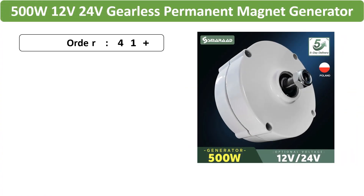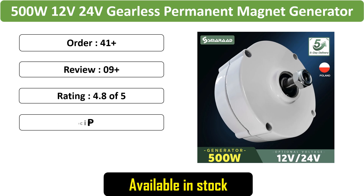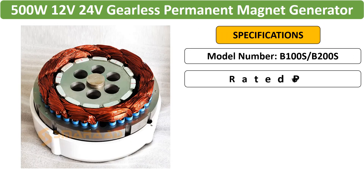Number 1: 500W Gearless PM Generator for Wind — a low-speed 12V–24V generator suitable for wind and water turbines. It utilizes permanent magnet technology, offering efficient power generation without gears.